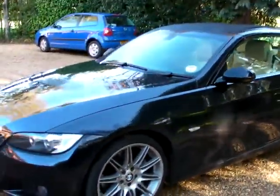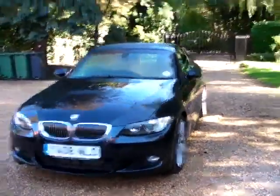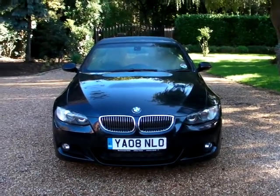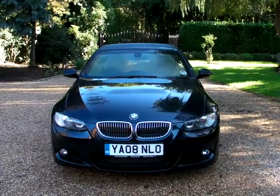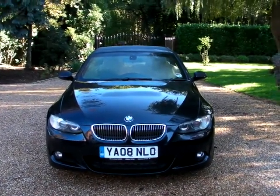Every aspect of it is absolutely stunning. It's done 20,000 miles and, as you can see, worth a viewing. If you're looking for one of these, it's definitely the one to go for. Being an 08 plate, it's still within manufacturer's warranty. It runs beautifully and there is not a single flaw on it.